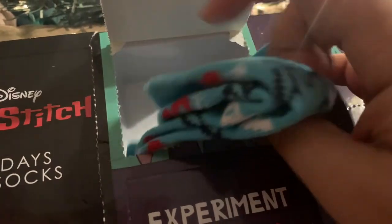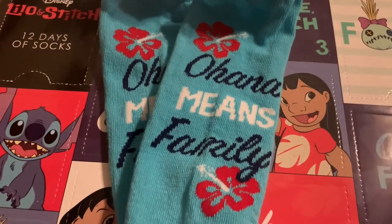The last advent we opened was our Lilo and Stitch sock advent calendar, since it was an even day today. We got a really cute and simple 'Ohana means family' little sock, which is really nice. That's all I have for today — thank you so much for watching, and I'll see you guys tomorrow, bye!